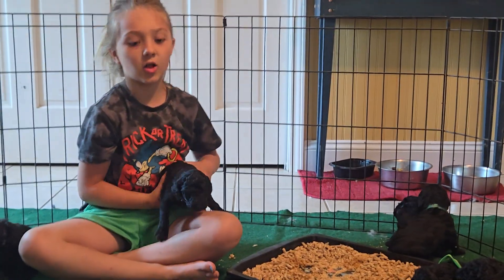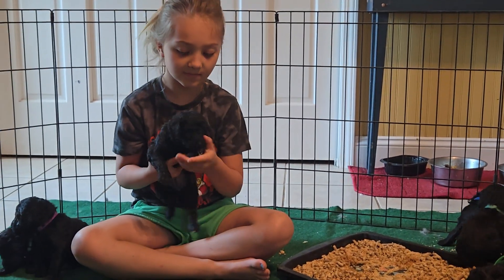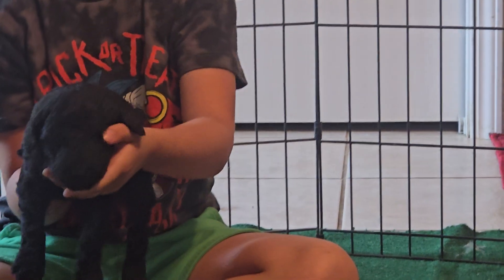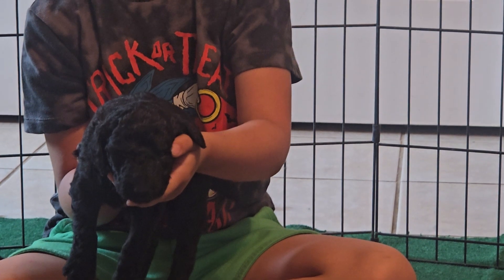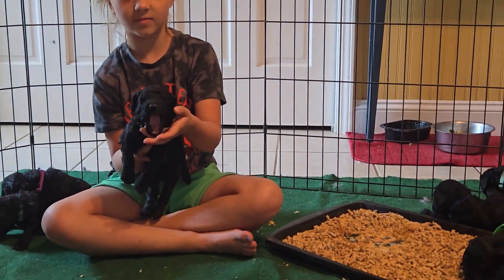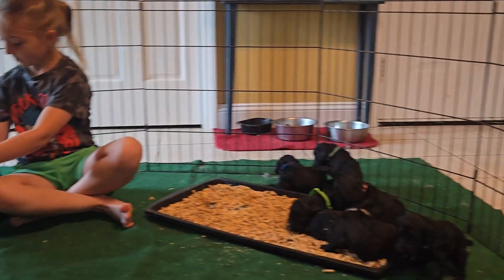I think this is Kit Kat. She's an orange collar and she's doing really, really good. She's a big girl. Look at her — you're a cutie. They're all little lovers and they just love to be held and everything.